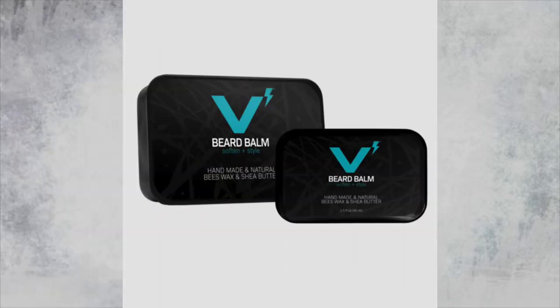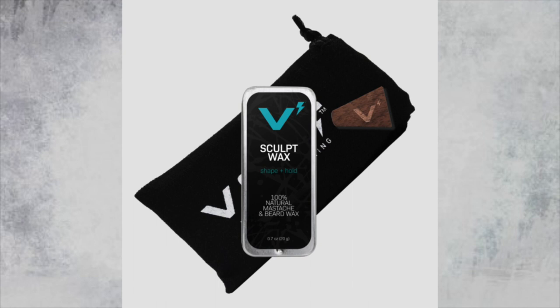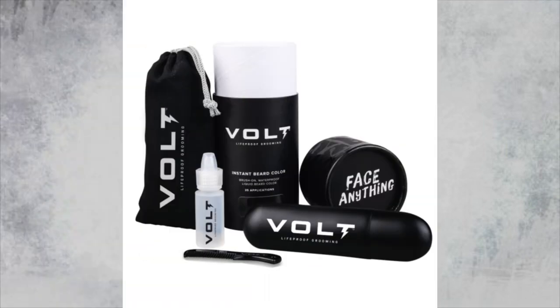For medium length beards, one to three inches in length: start with beard wash just the same as before. Then move on to beard balm, which gives you both the hydration and the styling benefit. If you have a medium length beard, styling benefits really come in handy because that is when flyaways tend to become a lot more noticeable and out of control. Pair that beard balm with a beard comb to eliminate tangles and shape the beard after you apply the balm. Then optionally add beard wax after that to reduce flyaways and really lock your beard hair down tight. And last but not least, optionally use beard color for the same reasons as before.